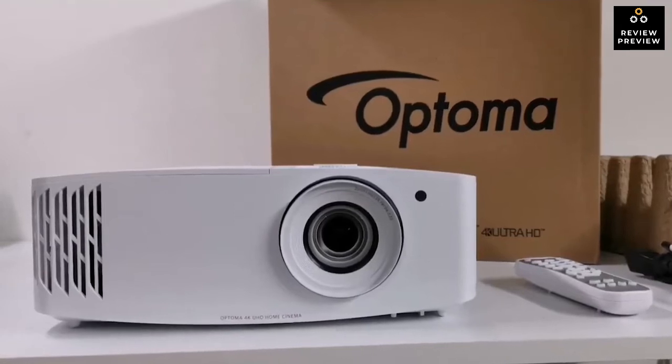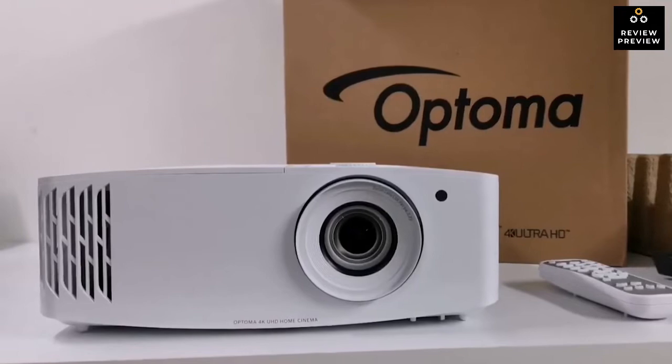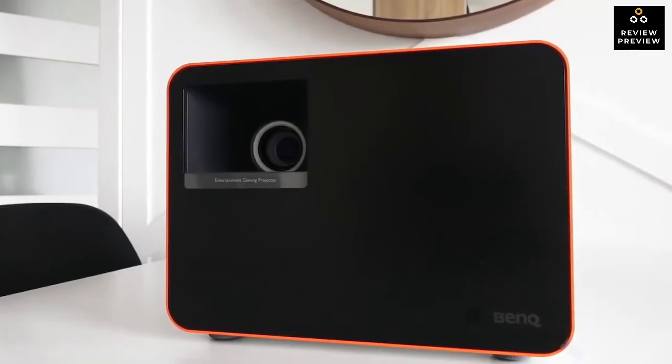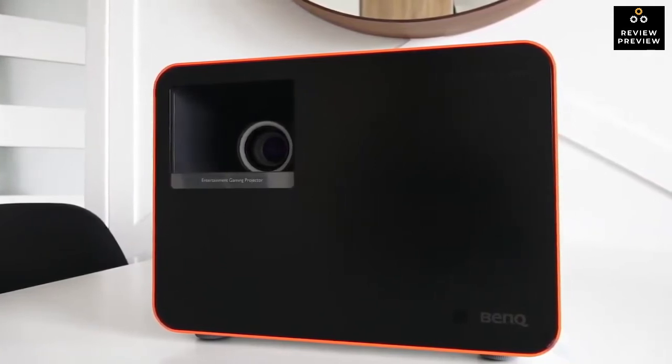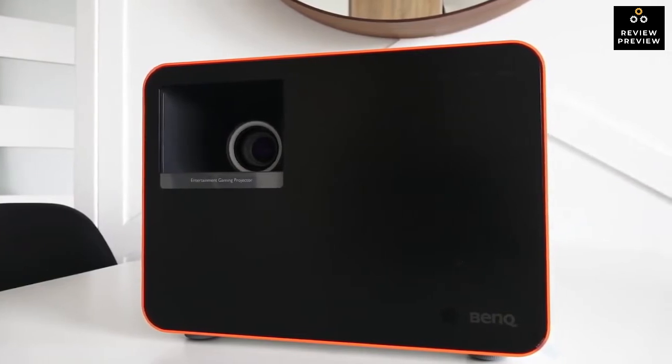A gaming projector can give you a larger, more immersive way of enjoying all your favorite games, and with latency getting lower they can feel as fast as a TV as well. Different projectors can suit different needs too, depending on the size of your space, the types of games you play, or how bright you want the projected image to be. But so many projectors look so similar — how do you know which ones are best for gaming and which will match your needs?